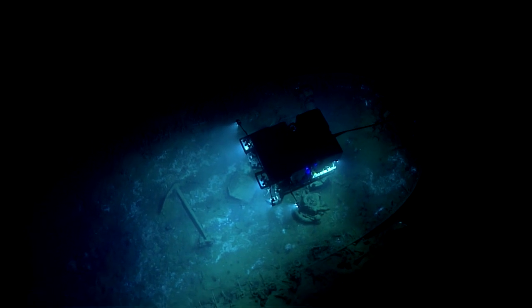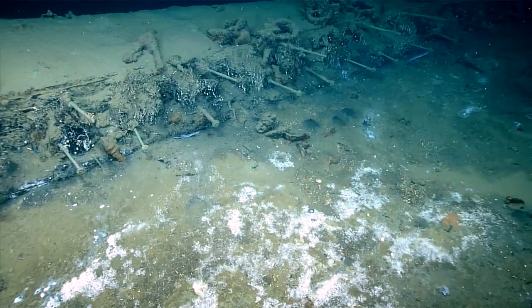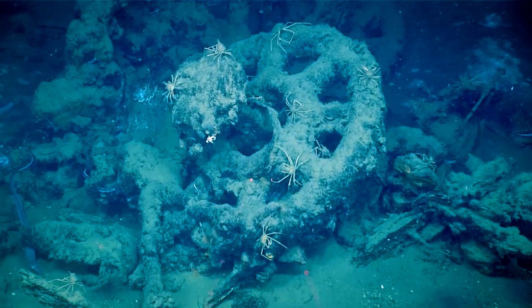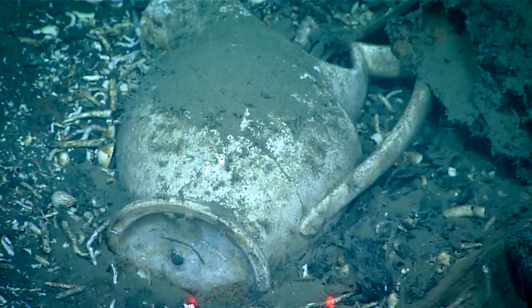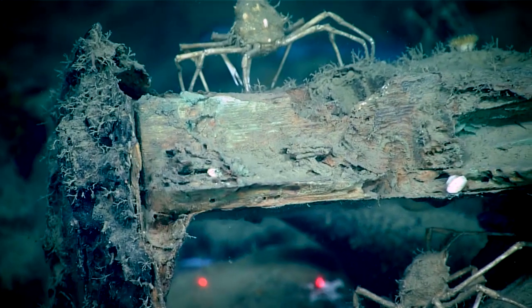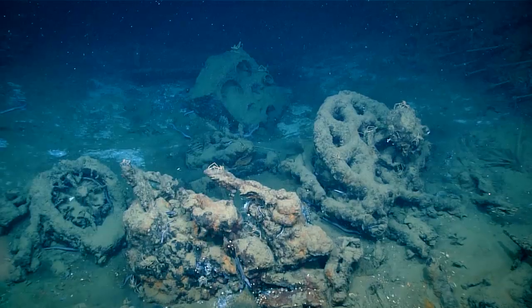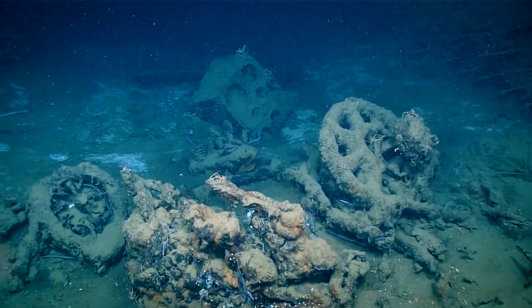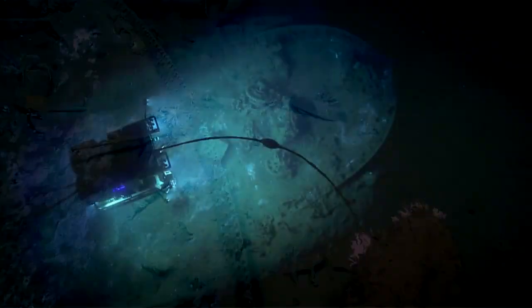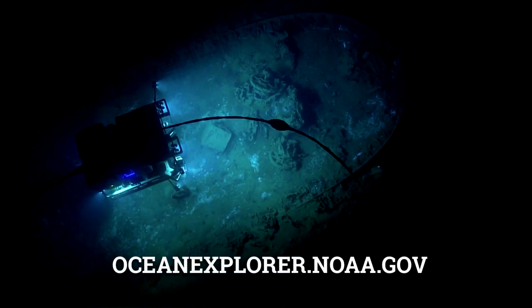Maybe looking at something 1830-ish, which would certainly in the Gulf of Mexico place it at the height of the cotton trade. It's a period that we have not seen in other wrecks in the Gulf, so this would be unique. This is literally a dream come true.